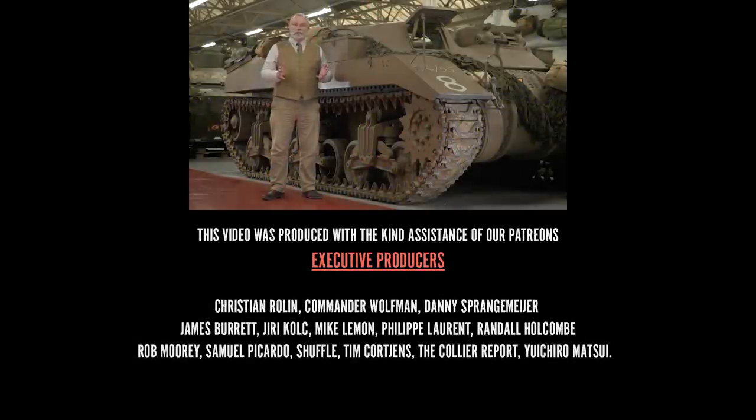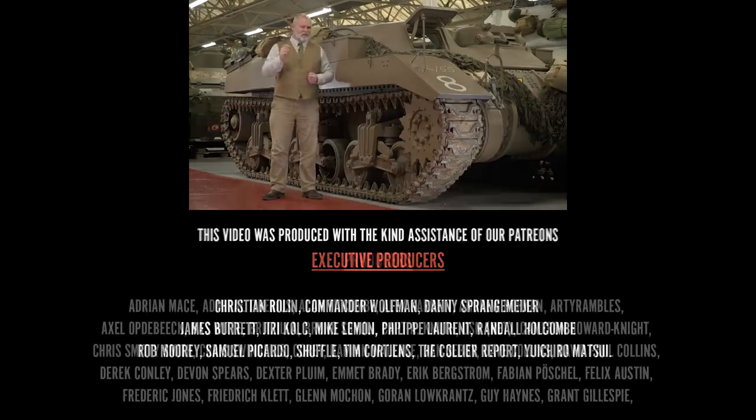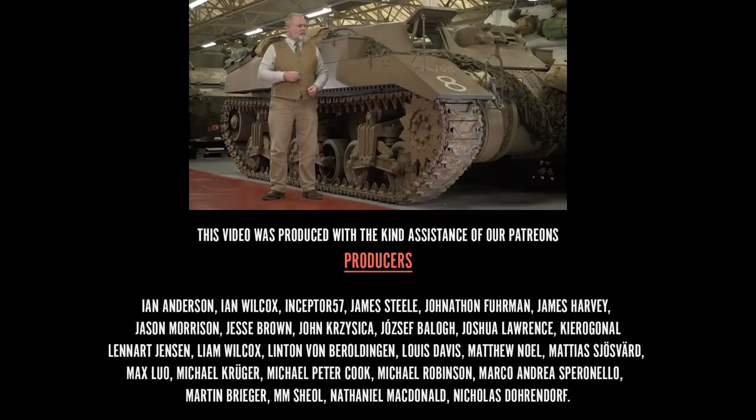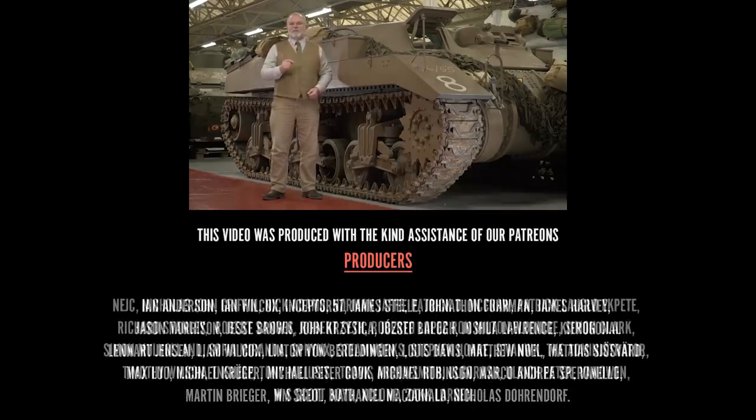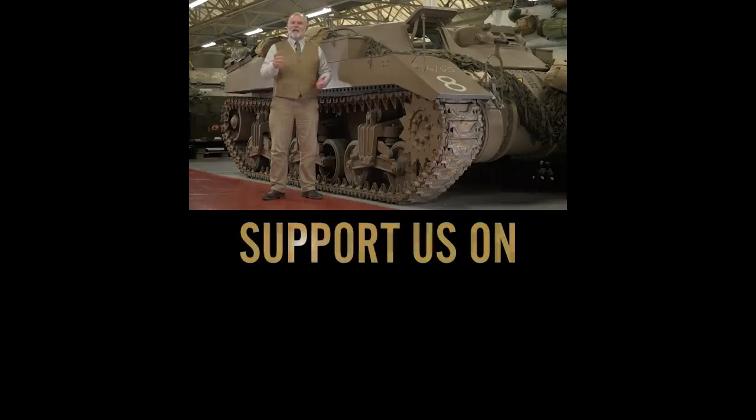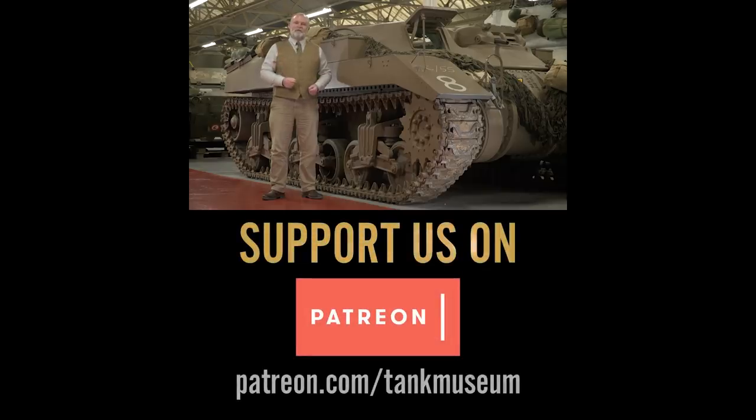Well, that's it — I hope you enjoyed my five choices. I know they're a bit unusual, but each one was either connected to my family or a research project I'm involved in. Please remember to subscribe to the Tank Museum's YouTube channel and support them by becoming a member on Patreon so they can carry on the great work that they already do. Thank you very much.